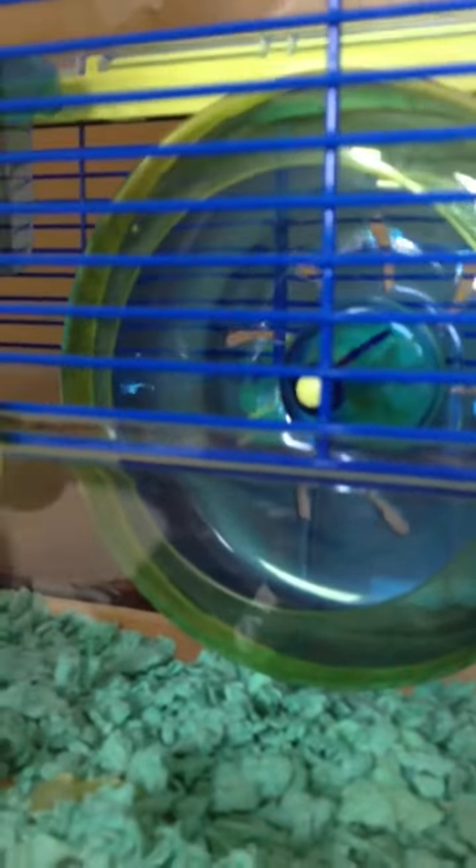A big wheel. I don't really like this wheel but it will do. You just get stuck in there. And here's like a little water bottle thing.